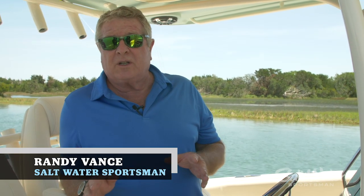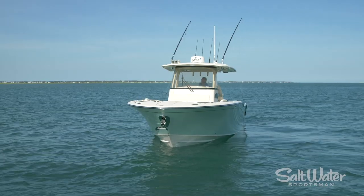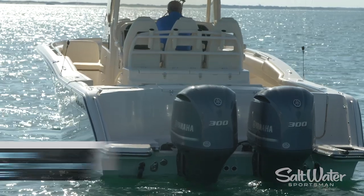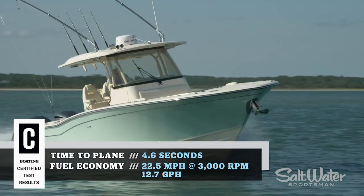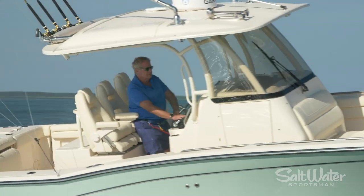Hi, I'm Randy Vance. I'm in Beaufort, North Carolina on Grady White's brand new 326. This is the Canyon series and it is a hardcore fisher with plenty of luxury cruising features on board as well. I'm going to walk you through this boat starting right now with the helm station.